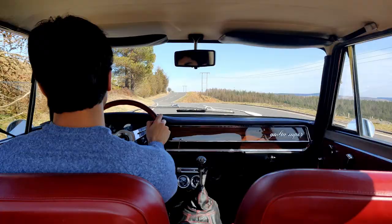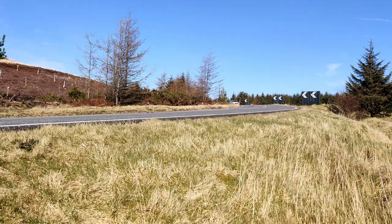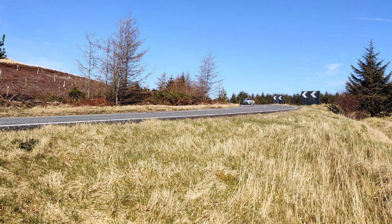And it feels so small, because it is compared to modern cars. You can place it between the lines and the visibility — we've got a panoramic view out, tiny pillars. Cars were just better in the 70s, weren't they.